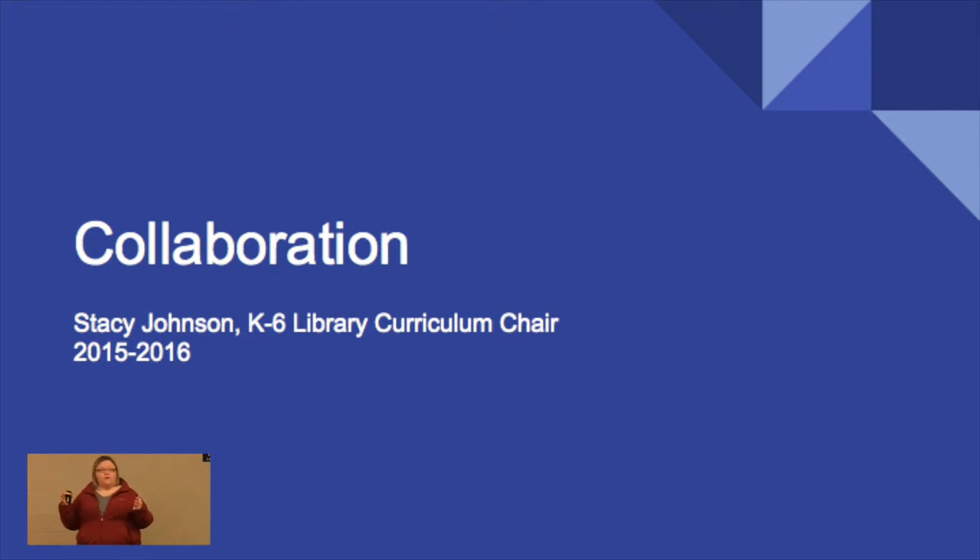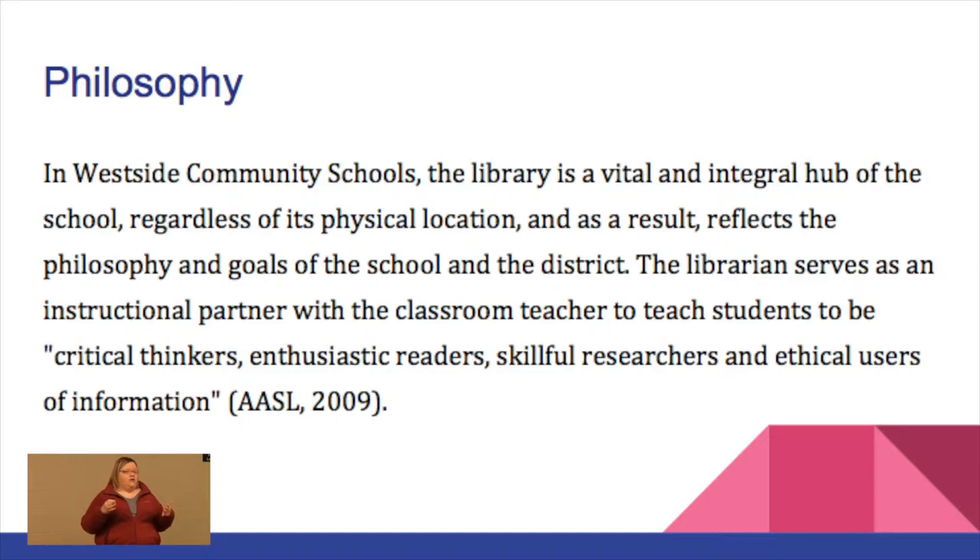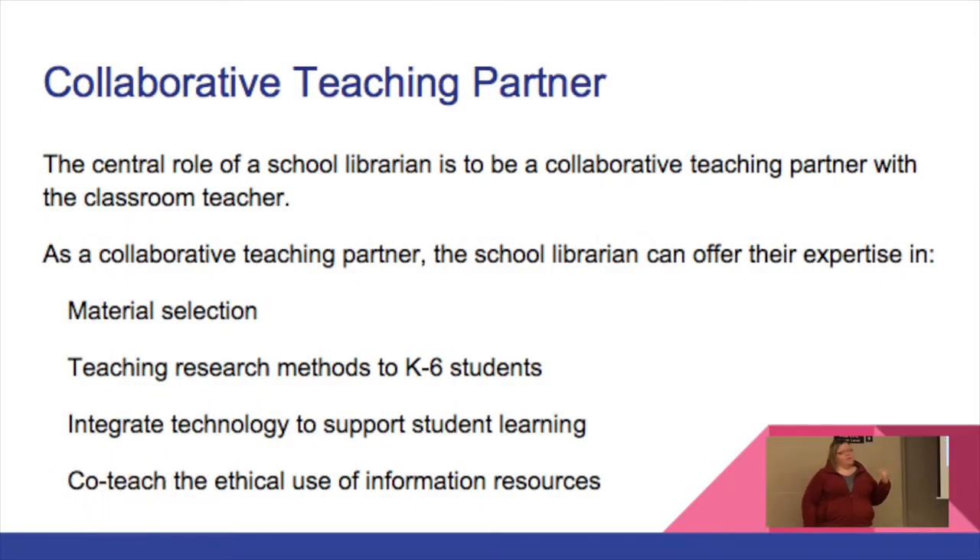As a K-12 library system we have a philosophy that we approach our library work with. What is really powerful and what gets me excited every morning is the second sentence: the librarian serves as an instructional partner of the classroom teacher. I get excited by the idea that I can be an instructional partner with you, and many of my colleagues feel the same way. It is our central role as school librarians to be your collaborative teaching partner.